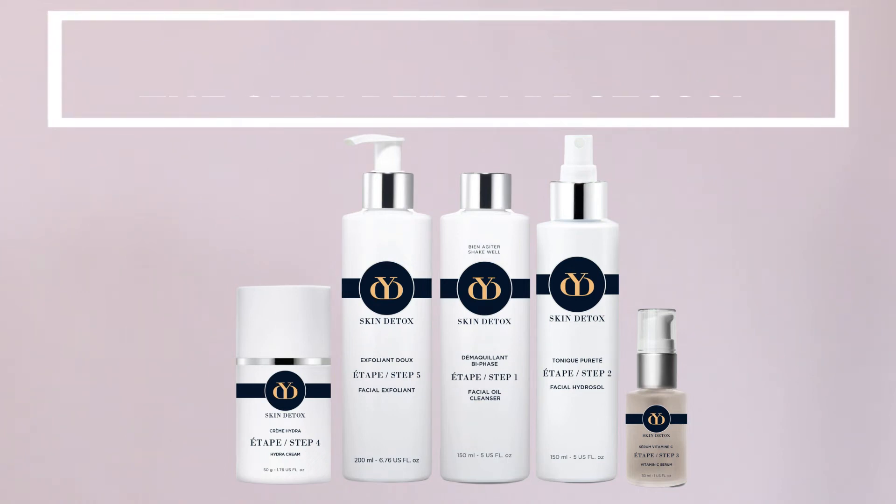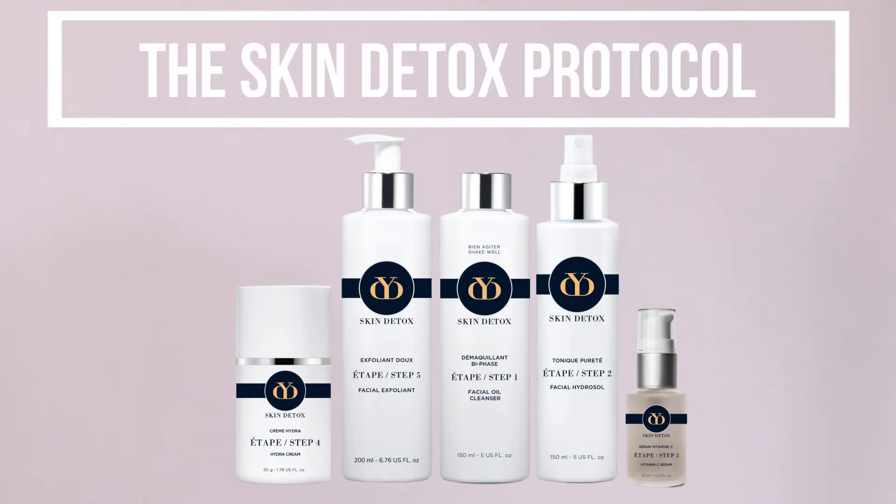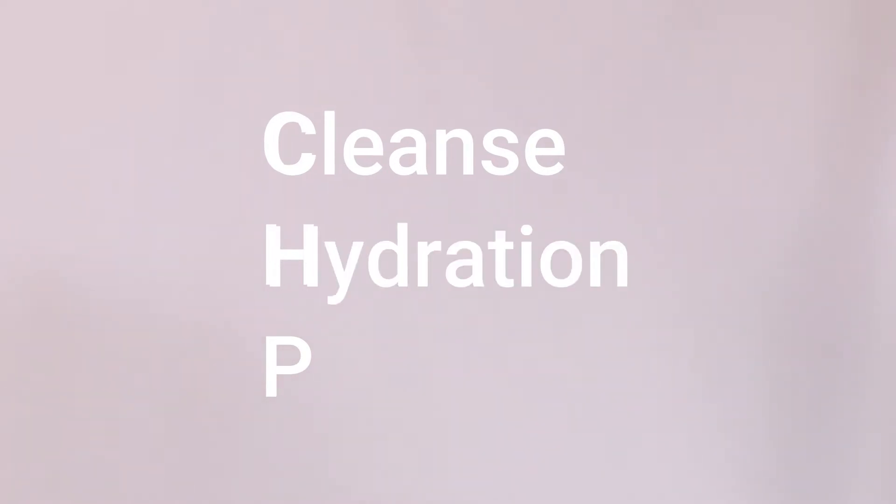I present to you the skin detox protocol, created following an observation that there were no options offered to detoxify the skin — especially following an illness, the use of medicine, or simply to detoxify your skin. The basic principles are CHP: C to cleanse and detoxify, H for hydration, and P for protection.